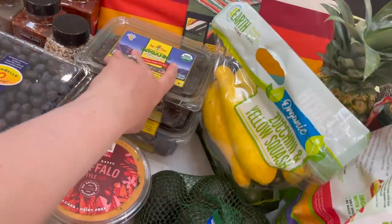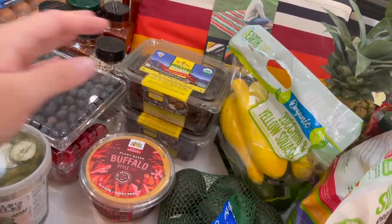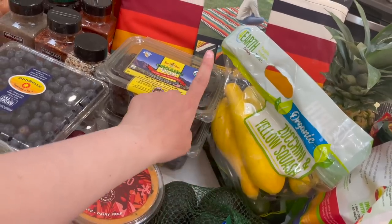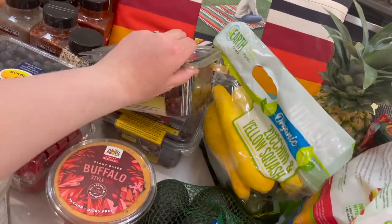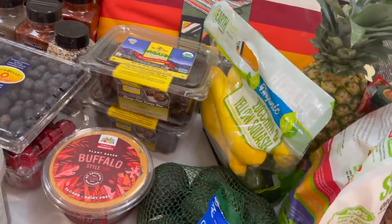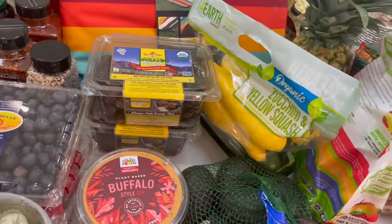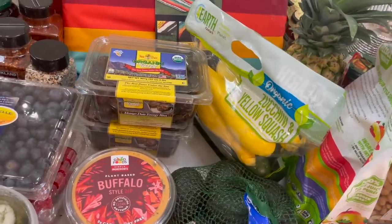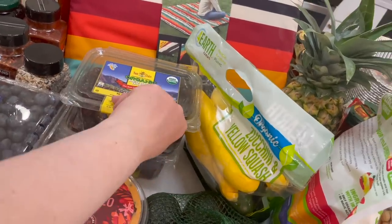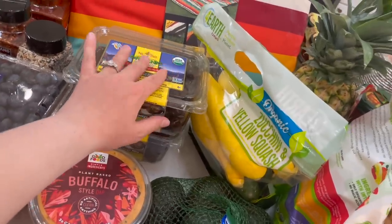I grabbed two things of dates. I am now at the point in pregnancy where I should be eating at least six dates a day. I've heard differing information on whether it should be three or six. I'm already tired of them — it's been like three days. I'm trying to put them in my smoothies because they give a great flavor, or I freeze them with peanut butter and mini chocolate chips. But if it will help me have an easier labor, I am good with that.